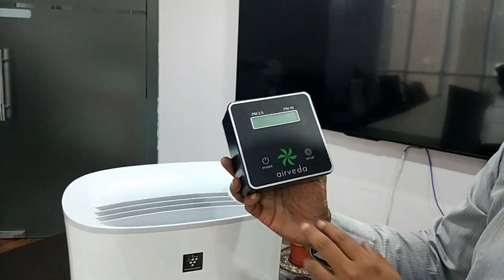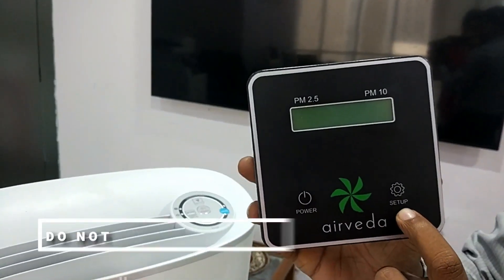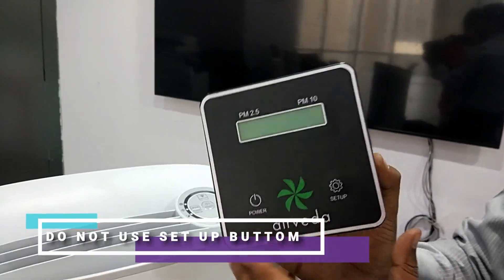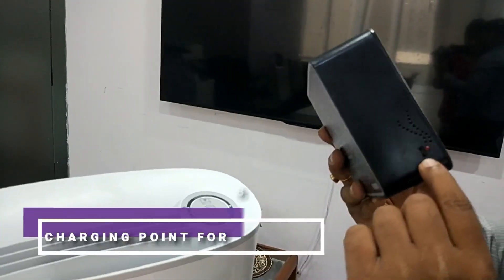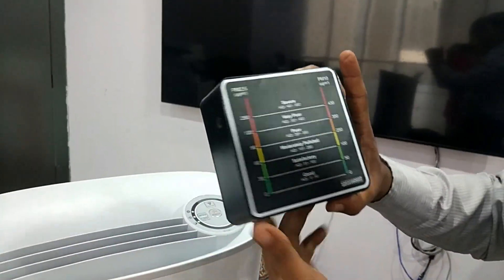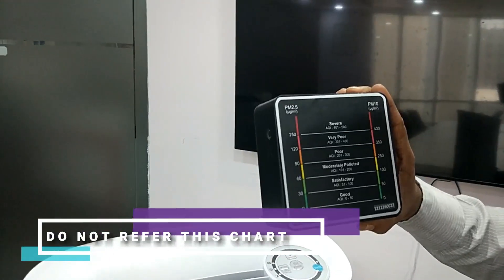This monitor has two buttons — one is the power button and the second is the setup button. We request no one to use the setup button. The airflow is taken from this side of the machine and the charging point is at the right-hand corner.